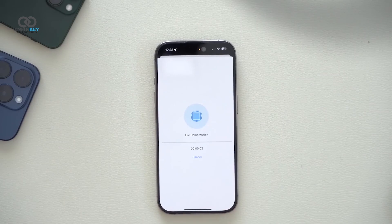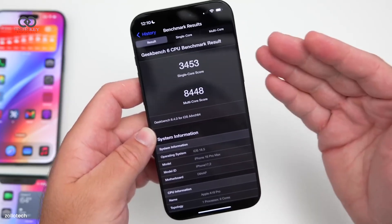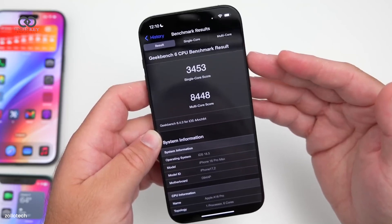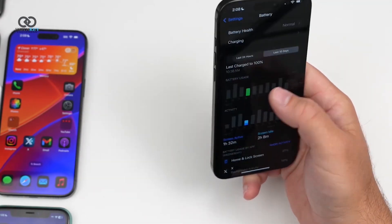Performance benchmarks show a slight fluctuation, with Geekbench scores around 3,453 for single-core and 8,448 to 8,582 for multi-core. Battery life has also improved over previous versions.